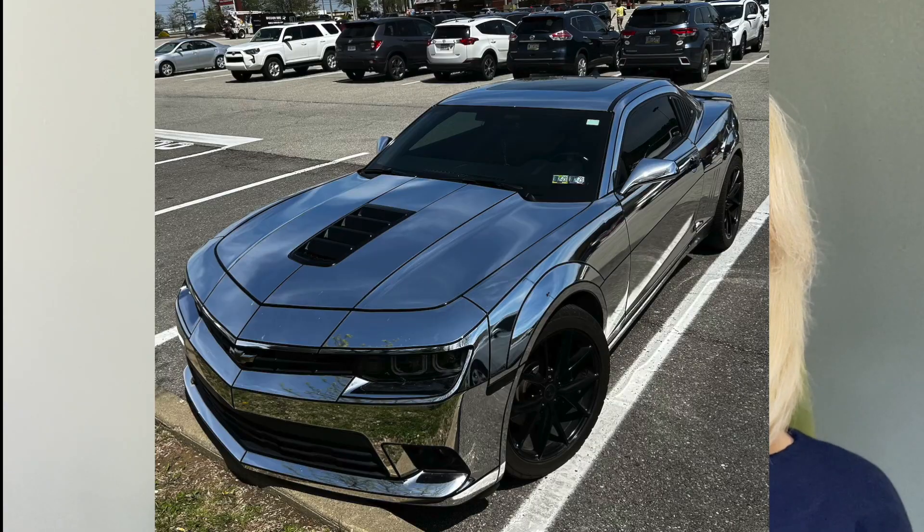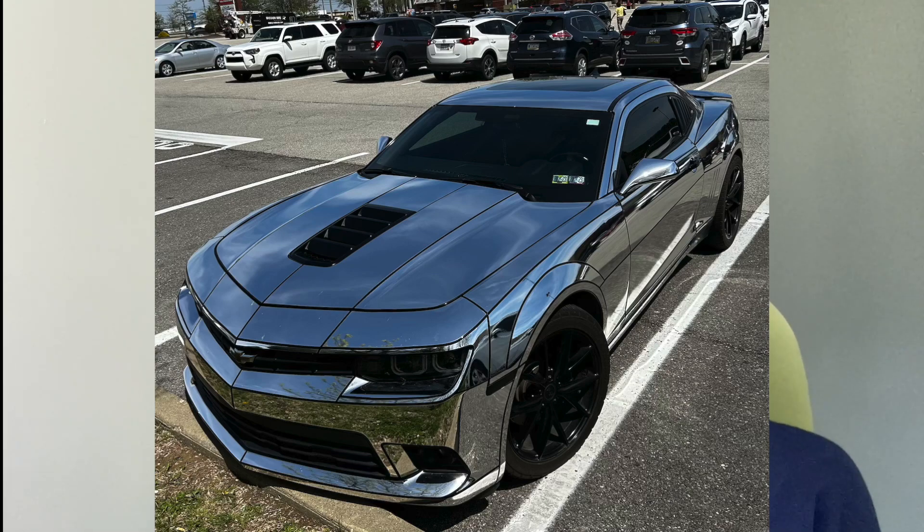And finally for our viewer submission, we've got this bitchin' mirrored Camaro from Pennsylvania. Thanks Robert — that's a doozy.